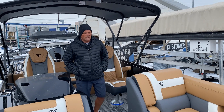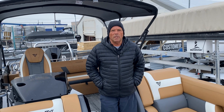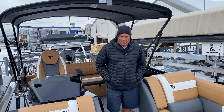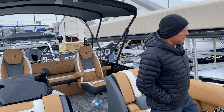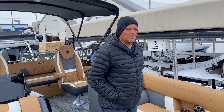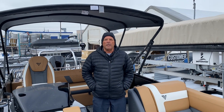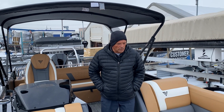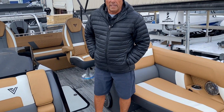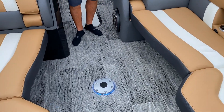Good afternoon, Barry here from Recreational Power Sports. We have the all-new Viaggio pontoon boats — the first ones in Canada. This one is the 23S Diamante, a very nice top-of-the-line boat with lots of luxury features. As we walk through, I'm happy to point them out to you.